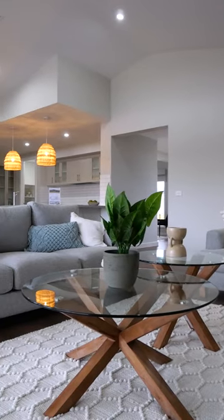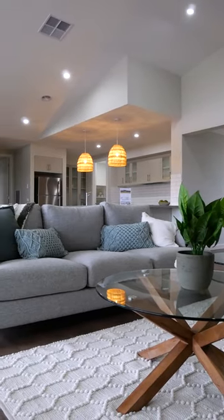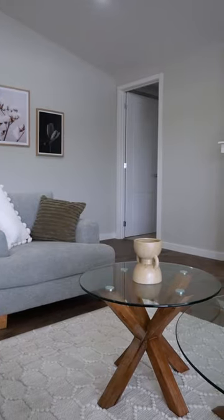The dining room overlooks the family room, complete with a fireplace and plenty of space for family gatherings.